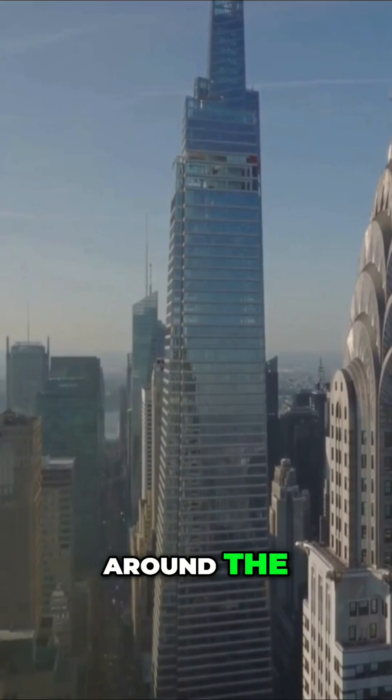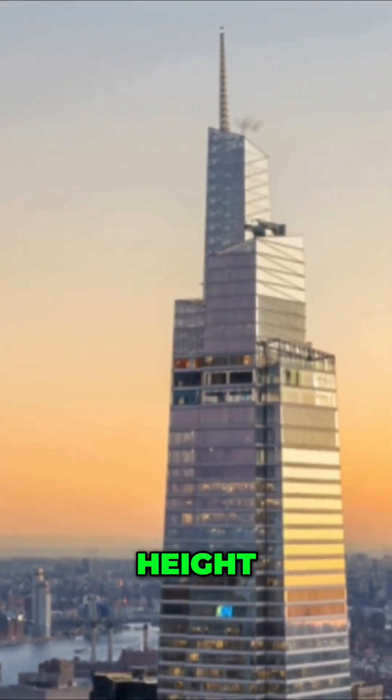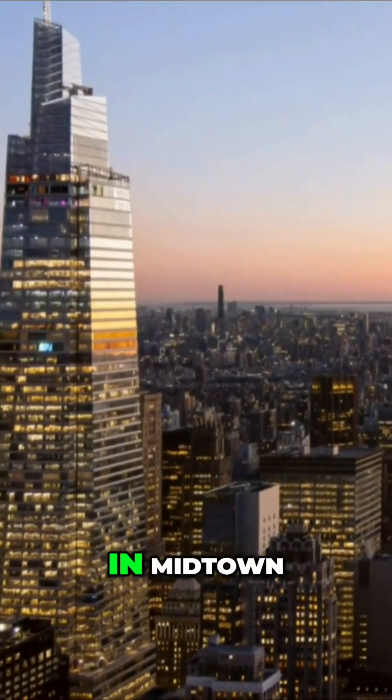Clouds form around the peak of One Vanderbilt, demonstrating how the building's height influences local cloud formation and weather patterns in midtown.